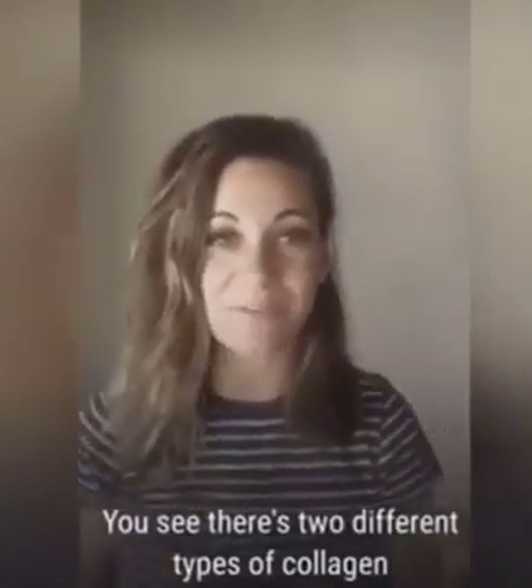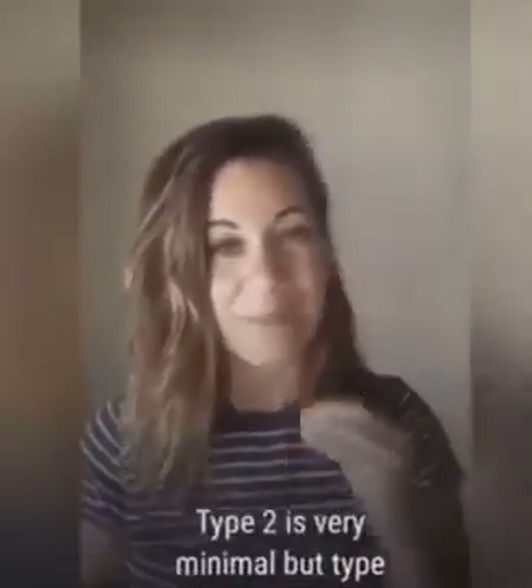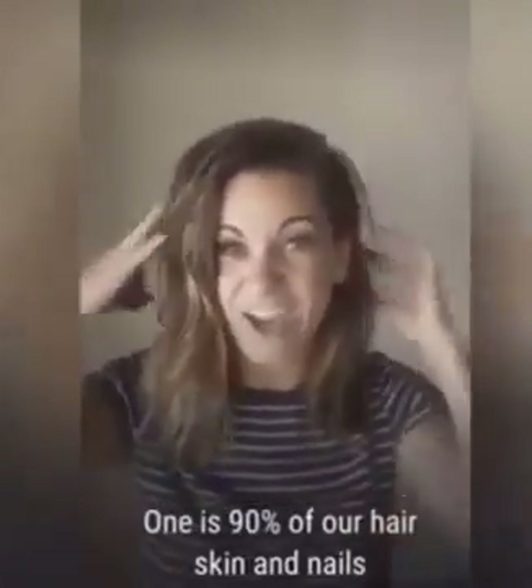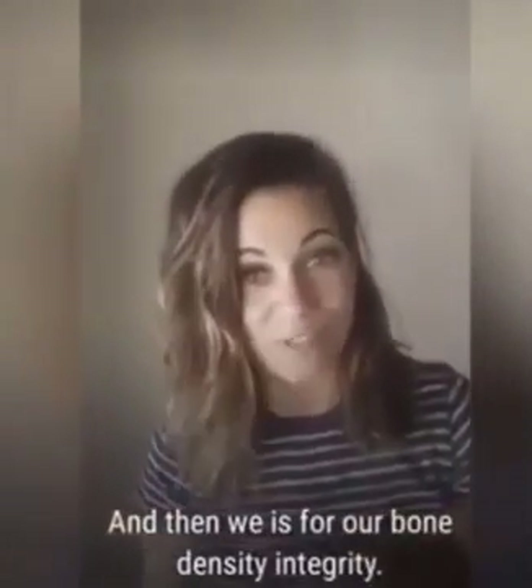There are two different types of collagen that we use in our body: type 1 and type 3. Type 2 is very minimal, but type 1 is 90% of our hair, our skin, and our nails. And type 3 is for our bone density integrity.